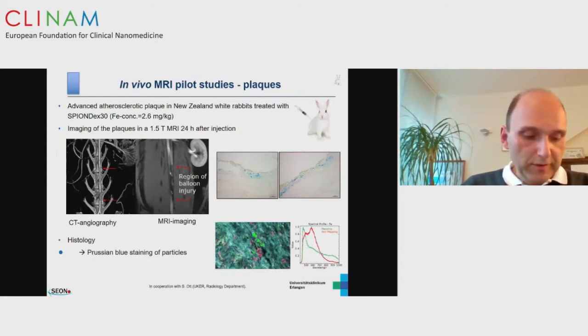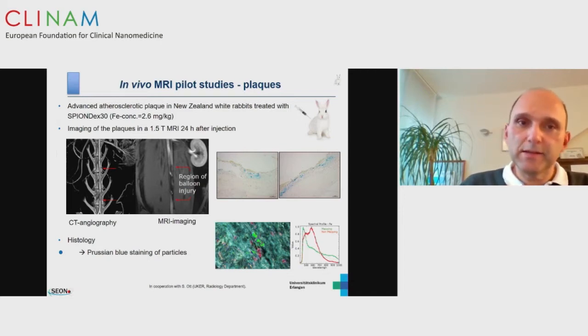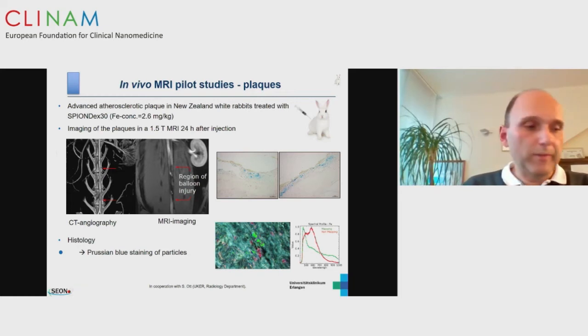Another research application is pilot studies in arteriosclerotic plaques. We performed experiments in rabbits suffering from plaques produced by a Western diet, and we can see that iron oxide nanoparticles can be concentrated in these plaques and can serve as a diagnostic tool for physicians in the future.